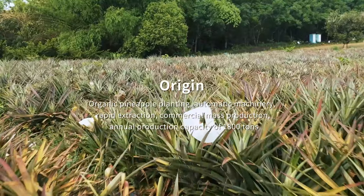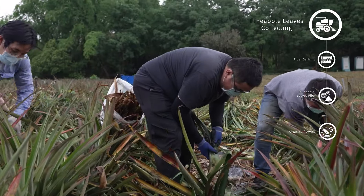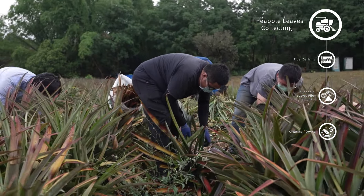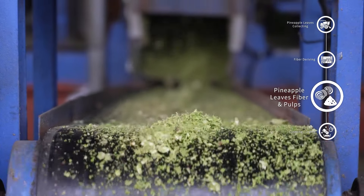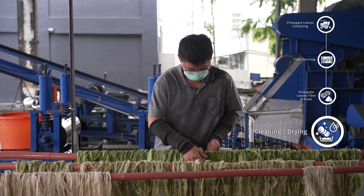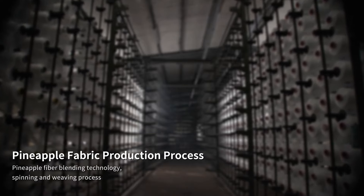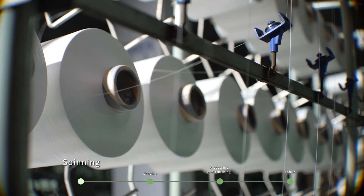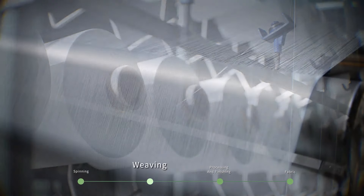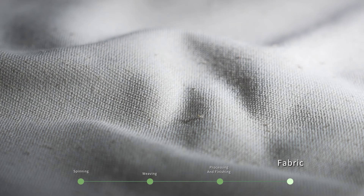Now I would like to introduce you to our production process — from fiber, fabric, to leather. First, we do pineapple leaf collection, fiber extraction, and then we derive pineapple leaf fiber and waste pulp, followed by washing and drying. The fiber we get from the pineapple leaves will produce yarn and fabric with some additional finishing. The complete process will be spinning, weaving, processing, and finishing, and then it becomes pineapple fiber fabric.